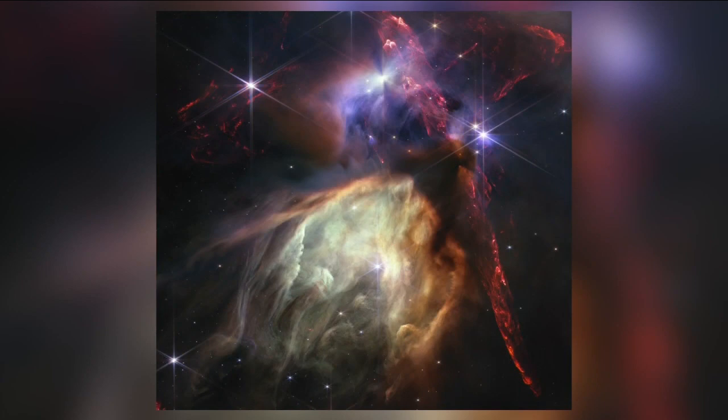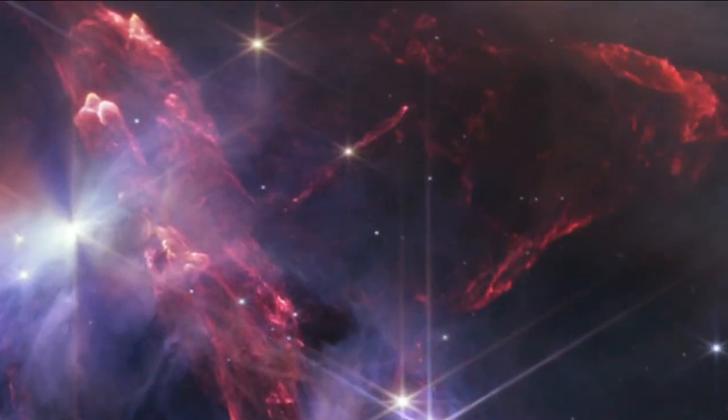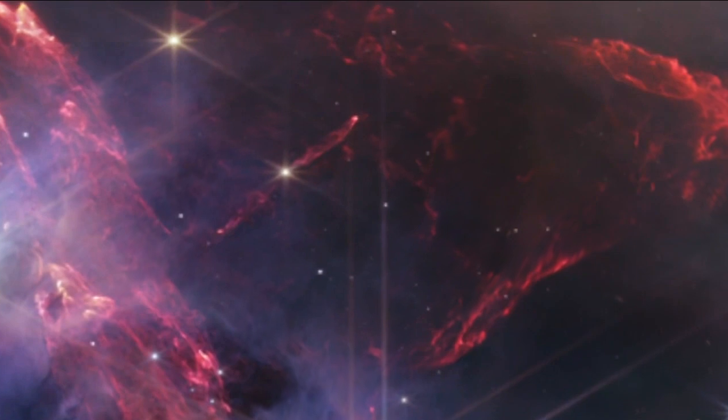It's in the constellation Ophiuchus, and it's the region where new stars are being born. There are about 50 stars similar to our sun being born here. In the upper right of the picture, where you see all that red stuff, that's molecular hydrogen being blown out of the regions where new stars are forming.